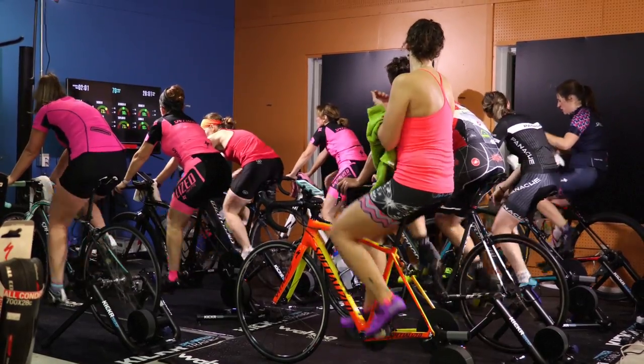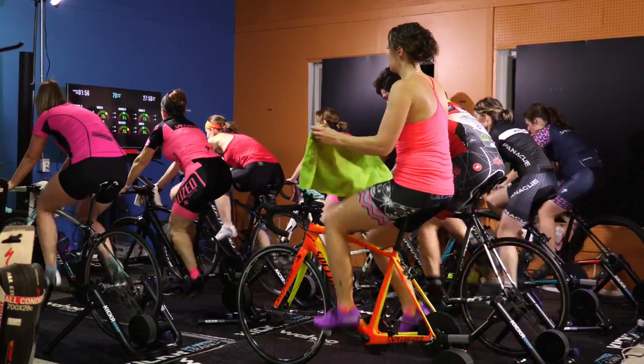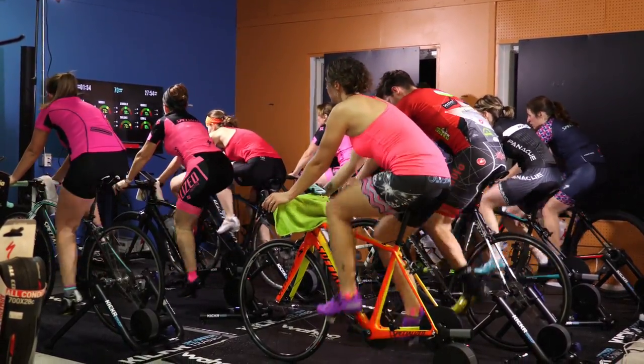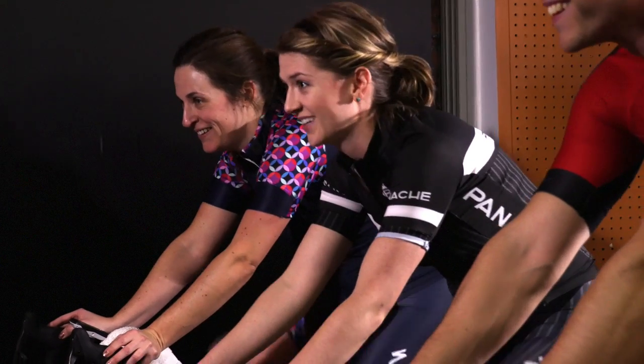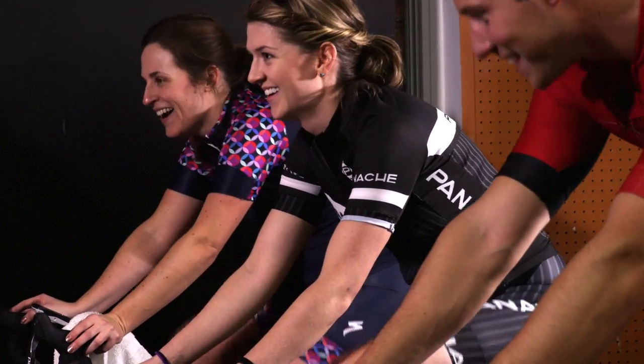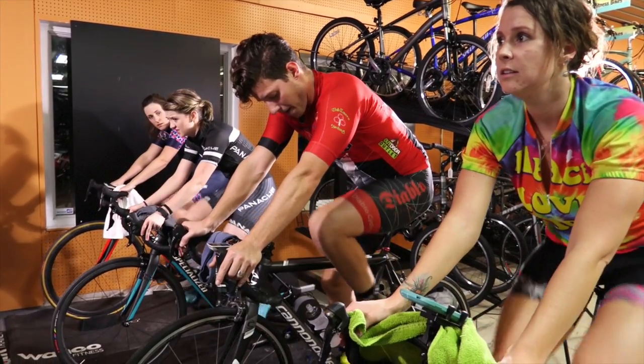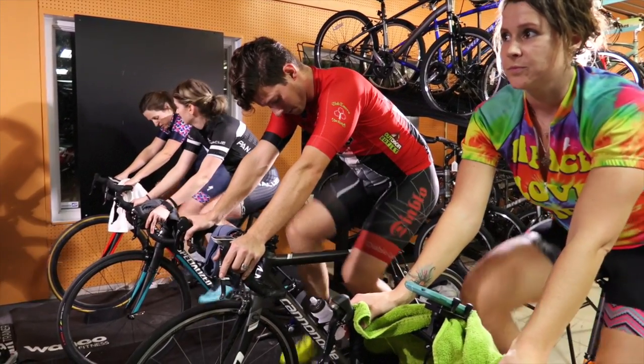Being in a group is crucial, especially in the winter. In Wisconsin, winter months are long and it gets dark early, so having the accountability of other people to help and encourage you — not only through the individual workouts but just to get through the door — getting through the door is the first step no matter what routine you're taking part in. Being in a group and working with each other is key, and ultimately misery loves company, so having other people to suffer with is more enjoyable.